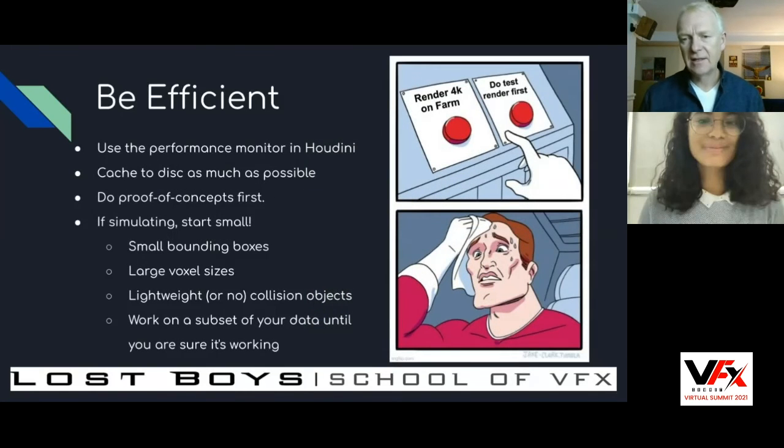In practice: do you send your renders to the farm at 4K the first time? No — you do a low-res, low-quality test render first. Do 10 low-quality test renders before you send that 4K render to your render farm or use up your CPU all night. In Houdini, use the performance monitor, cache to disk as much as possible, and do proof of concepts first. If you're simulating, start small — small bounding boxes, large voxel sizes, lightweight or no collision objects — and work on a small portion of your data until you're sure it's working. Don't build the whole effect with all the bells and whistles; make it work on a sphere and a grid before you make it work on the final effect.